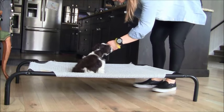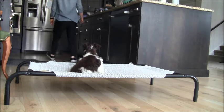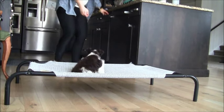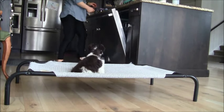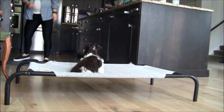Finn is now working on his stay practice. You can see his handler is in the kitchen creating some distractions and walking around. Movement creates distraction and often will entice our puppies to move. You can see Finn is doing really awesome here. He's a very calm puppy, he's very sweet and he has a lot of patience. Stays are one thing that he's really good at due to his energy level and temperament.